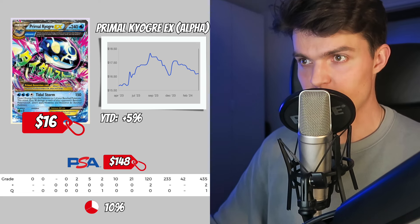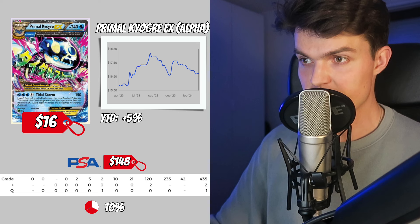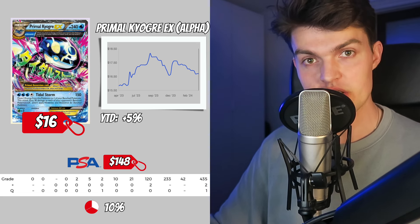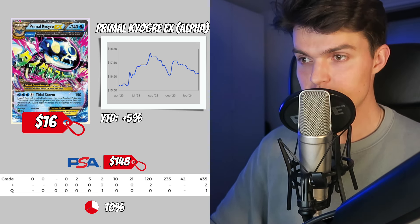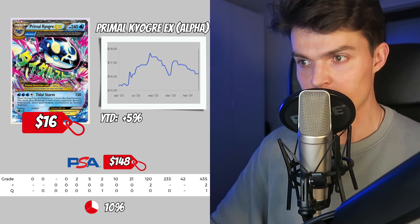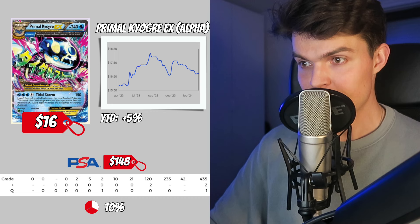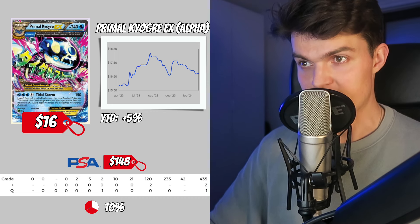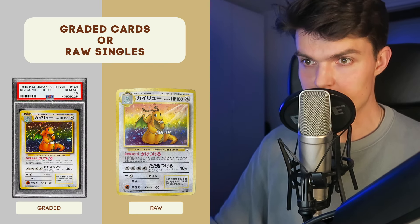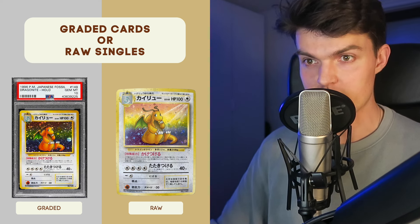These cards are unique and represent the powerful primal forms of two popular Pokemon, Kyogre and Groudon, with special abilities and attacks. If we take a look at the price data, you can pick this card up for $16. This card increased 5% over the last year. In a PSA 10, you can pick it up for $148, with only 42 PSA 10 cards — a ratio of 10%.